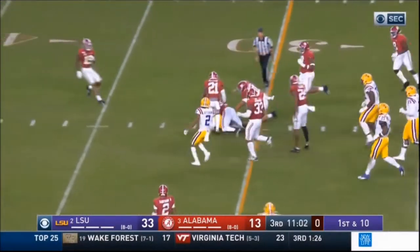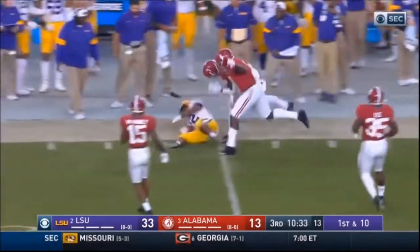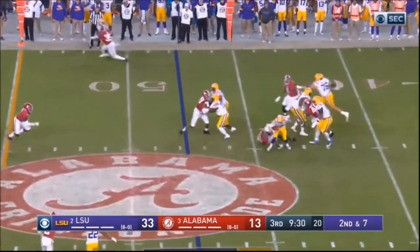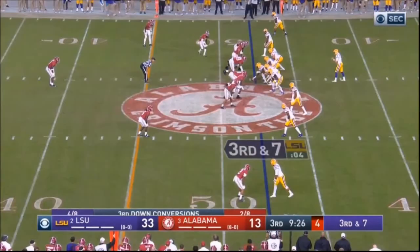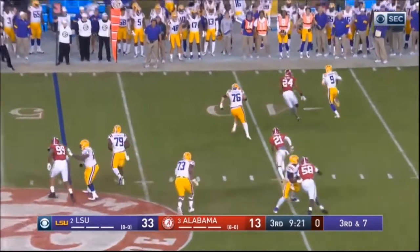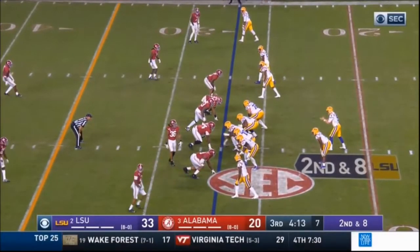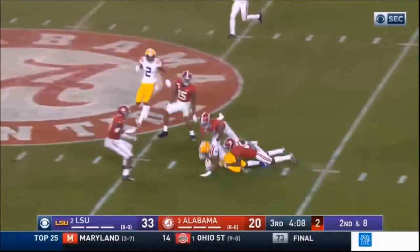I like his anticipation. Quarterbacks that don't have strong arms have to throw with anticipation because you can't force it into a tight window — you've got to throw it with anticipation to get it before the window closes. When you don't have a cannon, it forces you to develop that ability. That was almost a huge play after avoiding the sack and throwing on the run. He's not Big Ben, he's not Cam, but he has a nice mix of escapability and speed that makes him interesting — more than just a drop-back quarterback.